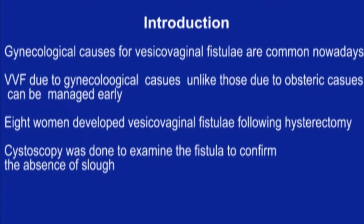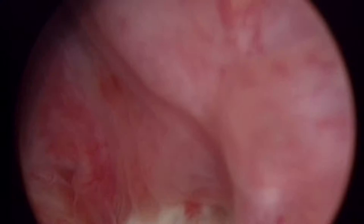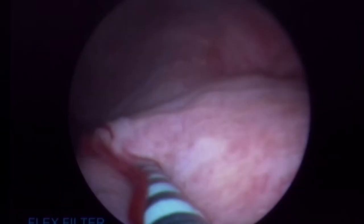Cystoscopy was done initially to examine the fistula. Cystoscopy revealed a less than one centimeter supratrigonal fistula. Ureteric stents were placed on either side.